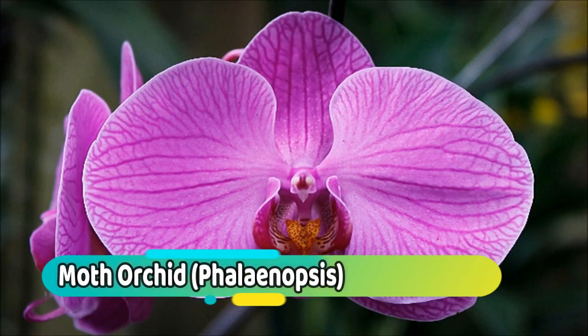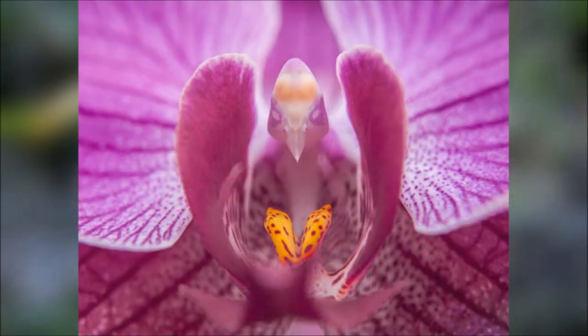Number 2: Moth Orchid. Phalaenopsis, known as moth orchids, is an orchid genus of approximately 60 species. Phalaenopsis is one of the most popular orchids in the trade, through the development of many artificial hybrids.